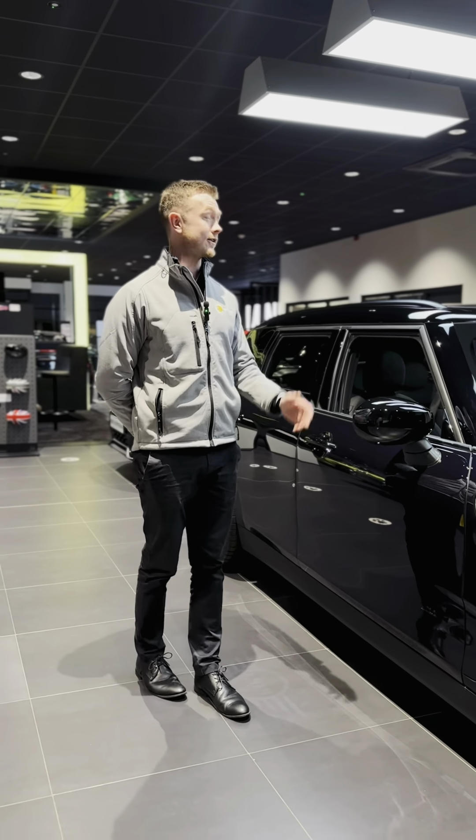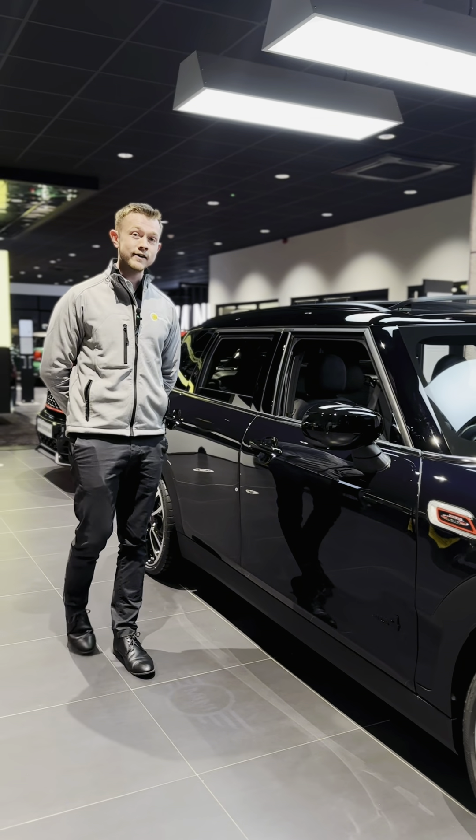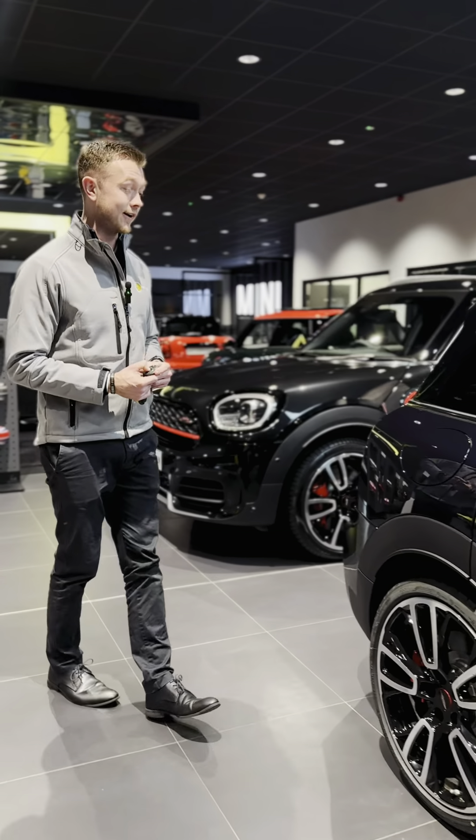One of those features is the sunroof, which you can open up on the key. We've also got the full Mini Yours leather interior, and one of my favourite features is that we can open the rear doors by pressing the button on the key.